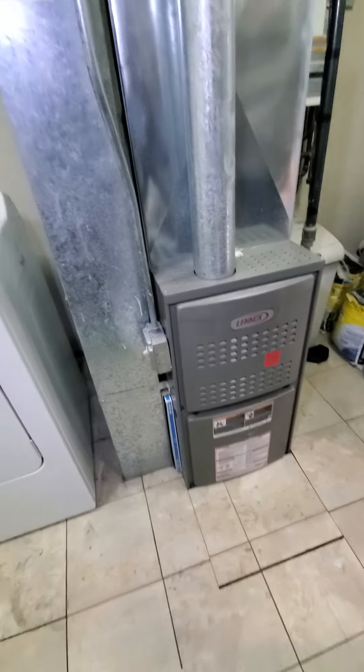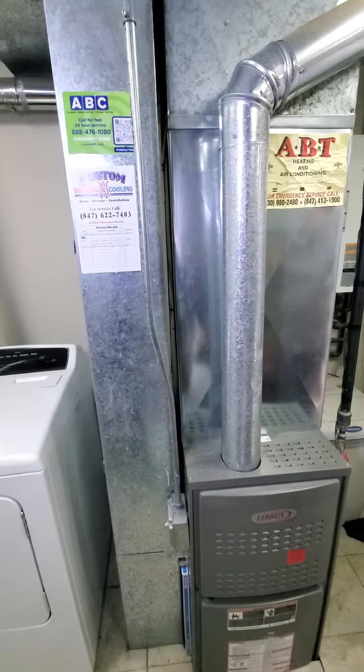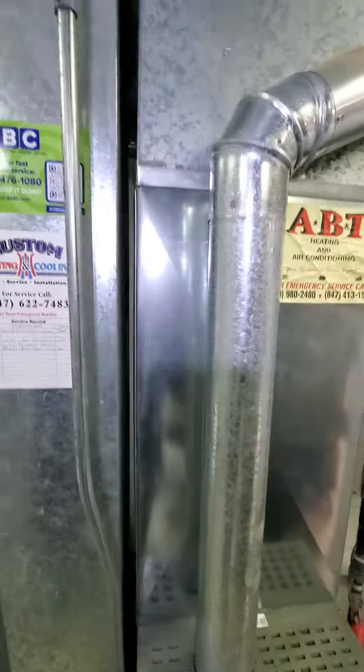Hello team, Chelsea's Tech 874. We are out in Bartlett. Homeowner's looking to replace furnace and AC, possibly in on the BOGO.